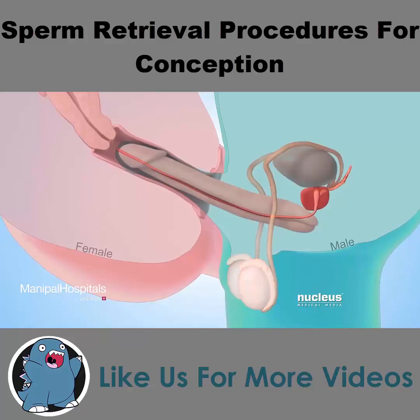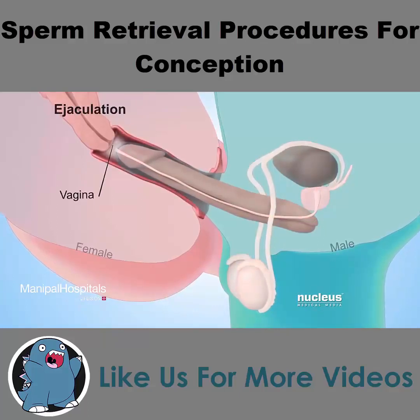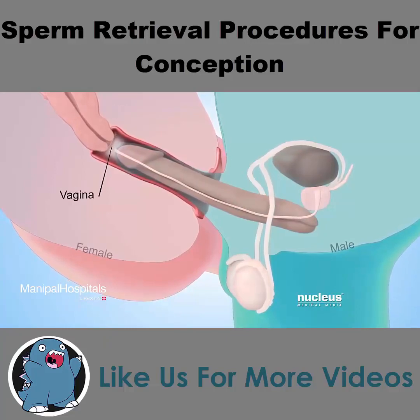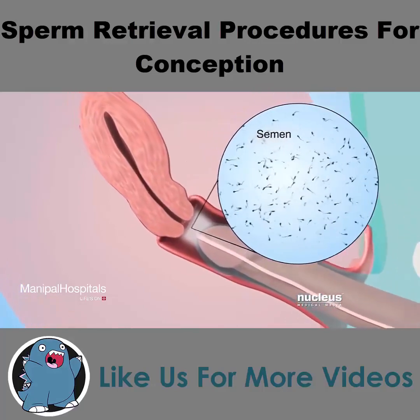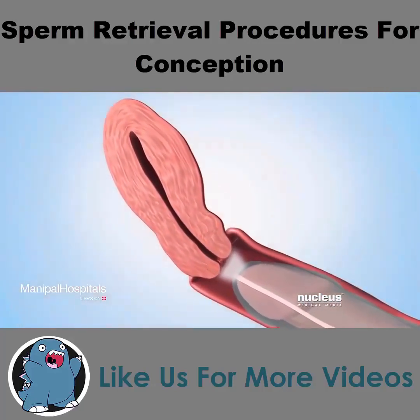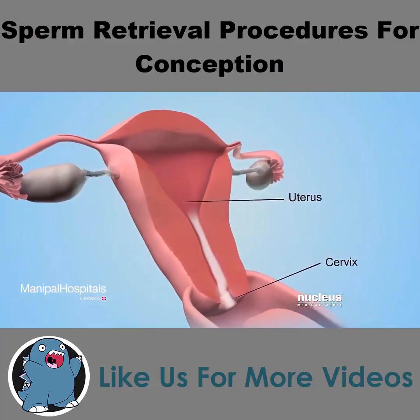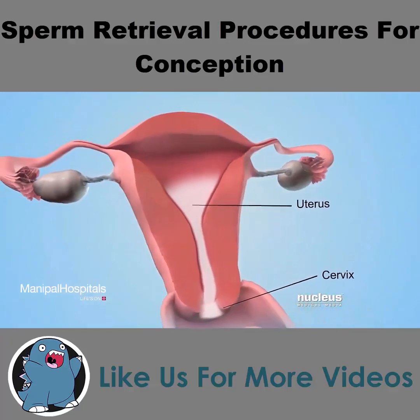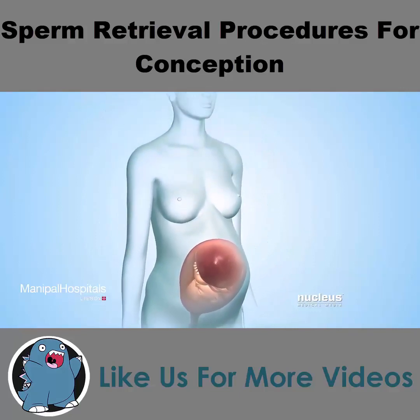If a man has sex with a woman, this process, called ejaculation, deposits semen in her vagina. Semen contains tens of millions of sperm. From the vagina, the sperm in the semen can travel to and fertilize an egg from the woman's body. Fertilization of the egg marks the beginning of human development during pregnancy.